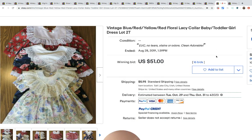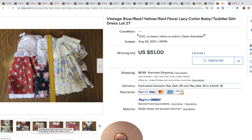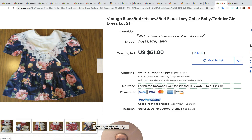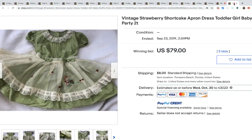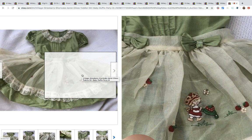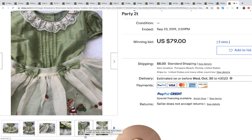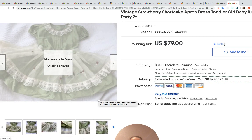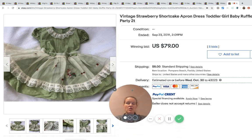Here are three dresses — these are more plain cotton type dresses — and three of them went for $51. If you can pick them up for a buck each and sell them for $51 for three, that's still a good Bolo. And this one's a little Strawberry Shortcake apron, which is so cute. Always look for things with characters on them because kids like characters and parents like to make their kids happy. This one sold for $79 with five bids.